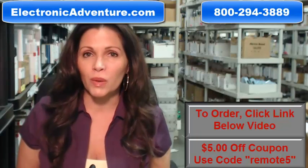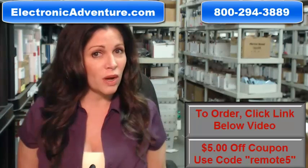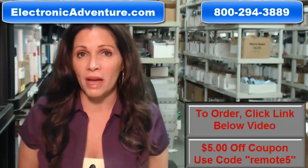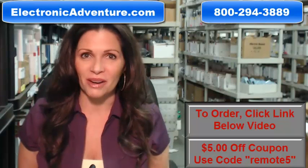And when you shop with us, we want you to shop with confidence, so we offer a 30-day no-questions-asked return policy. We also want to save you some money, so when you get to checkout and it asks for a coupon code, enter REMOTE5 and we'll take $5 off your purchase.